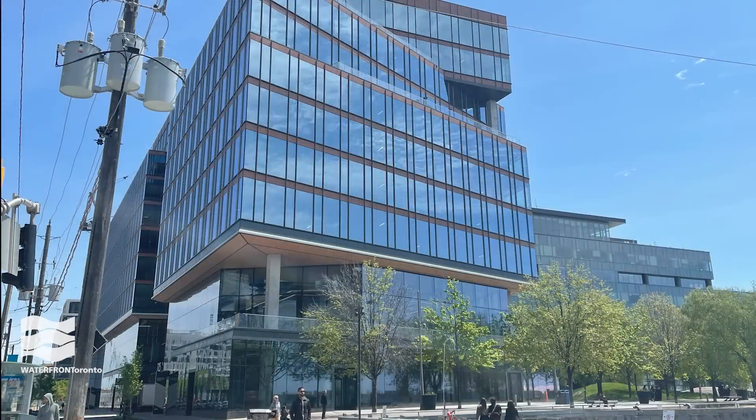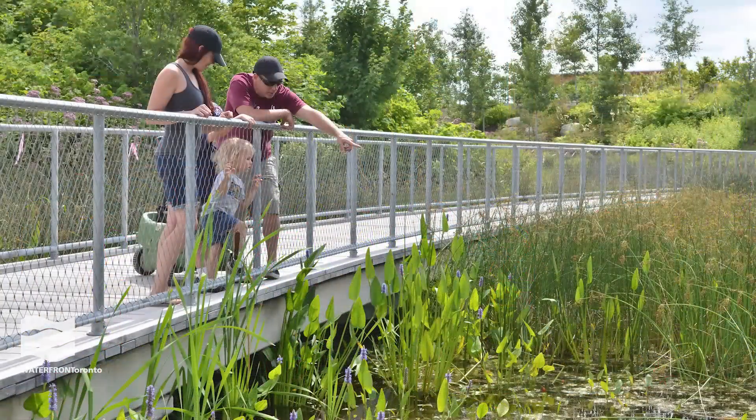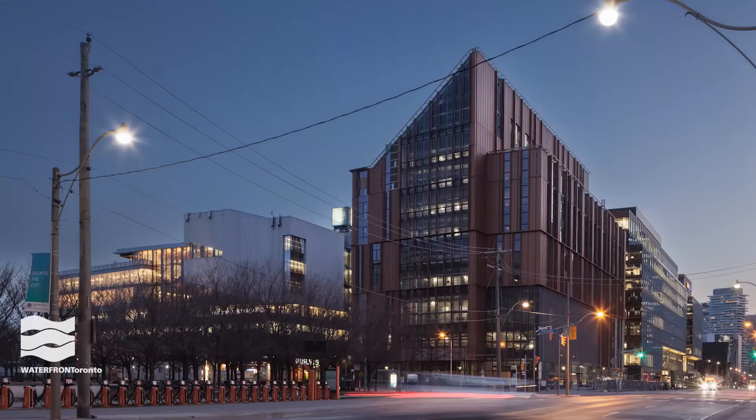The tri-government model for waterfront revitalization has been successful for over 20 years, creating an inspiring example of city building.